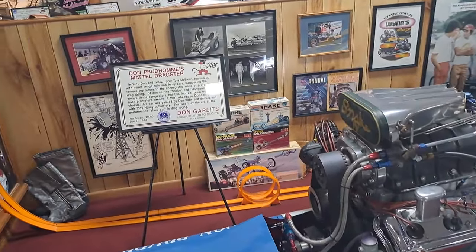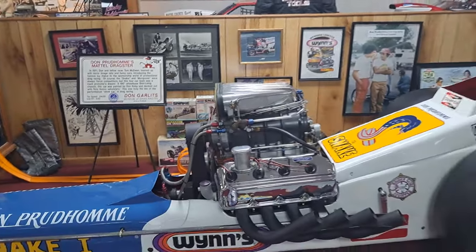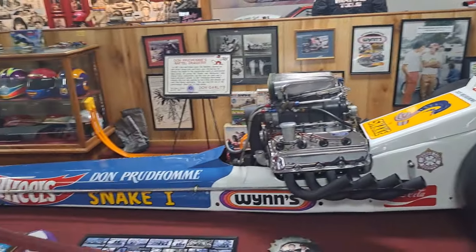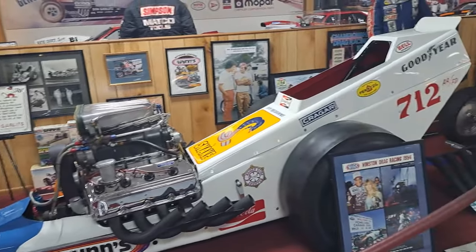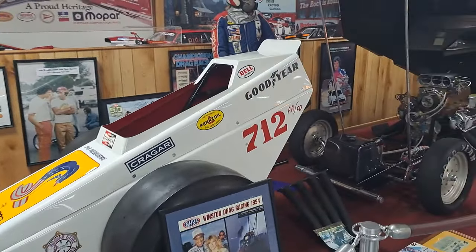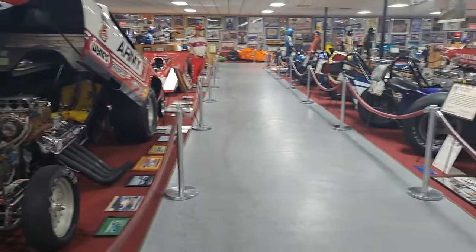This one's 1971 right there — The Snake, it's a Wynn's racer. They call that one the Mattel Dragster — they must have made a toy of that, I'm guessing. We're here early in the morning but you can see they're starting to get people in.